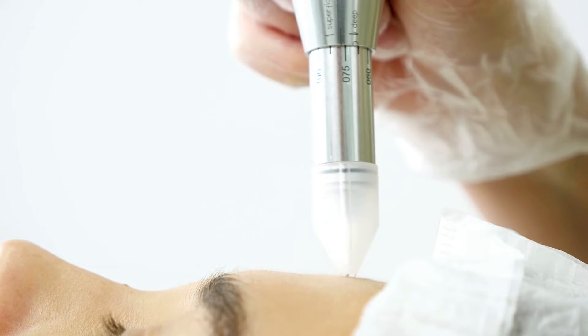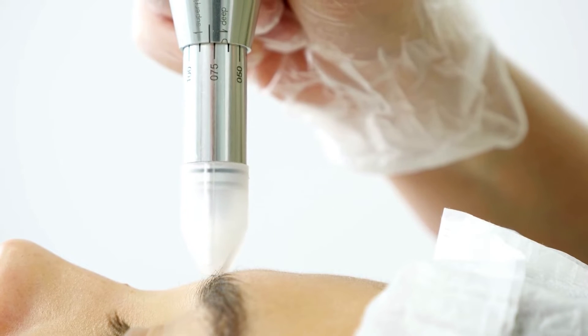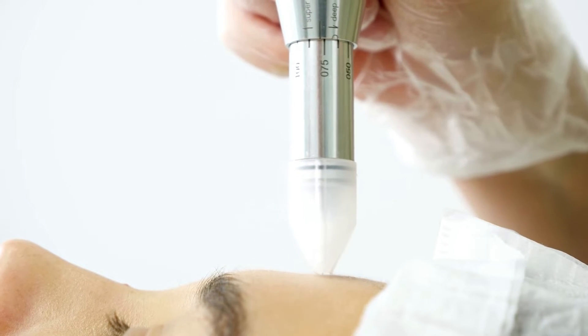Microdermabrasion is effective in many skin lesions such as acne scars, mottled pigmentation, fine wrinkles, and stretch marks. 40 to 50% of patients resolve from stretch marks with this treatment.